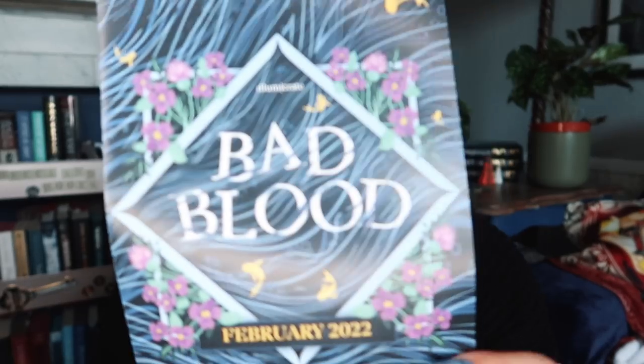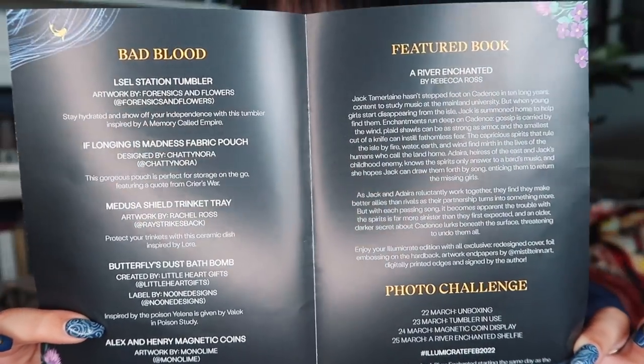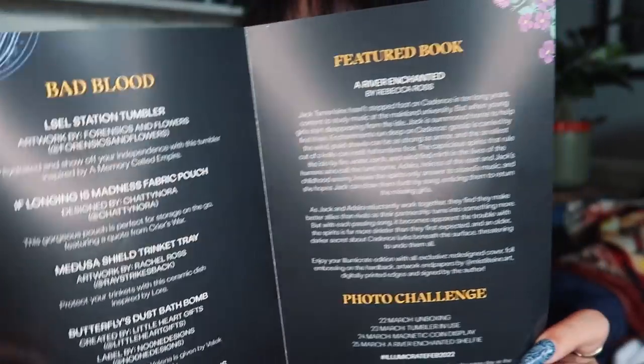Moving on to the February Illumicrate. The theme for February is Bad Blood, and I believe the book is A River Enchanted by Rebecca Ross — I already got a copy from Book of the Month. I'll be going in blind on the other items. The theme for March is A Life of Its Own, and the book for that is going to be Gallant by V.E. Schwab — I had a feeling Illumicrate were going to do Gallant. Dipping right in, this is a big box.